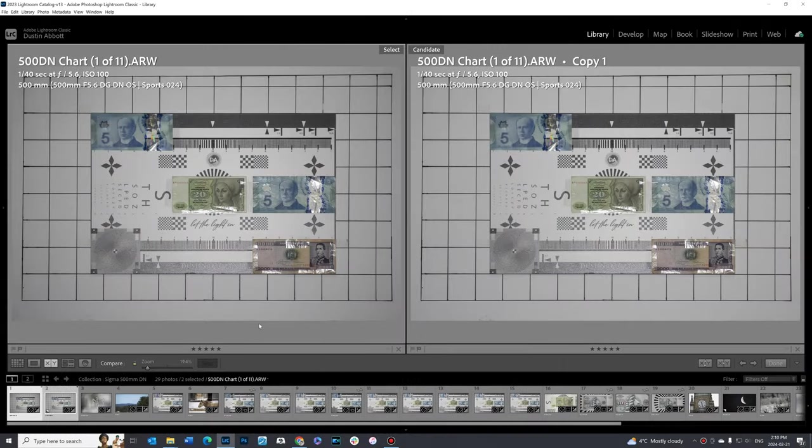Let's start by taking a look at vignette and distortion. You'll be excused if you don't see much difference between the image on the left and the image on the right. There is so little distortion that I didn't see anything worth correcting, and vignette is actually so low that I only used a plus 25 to correct for it. There's very moderately less vignette visible there, but really there is almost nothing to correct for when it comes to vignette and distortion. This is an area where it definitely exceeds all of the zoom lenses that cover 500 millimeters that I've tested.